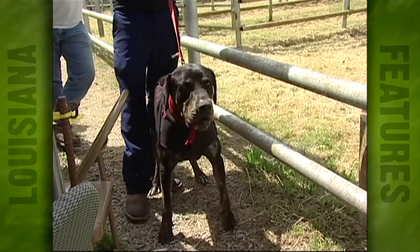It's an open class. We've even had rat terriers and Jack Russell terriers baying in it.